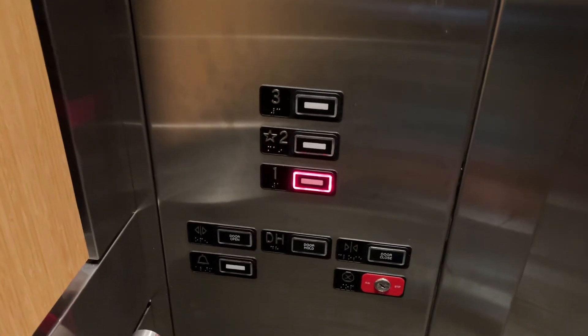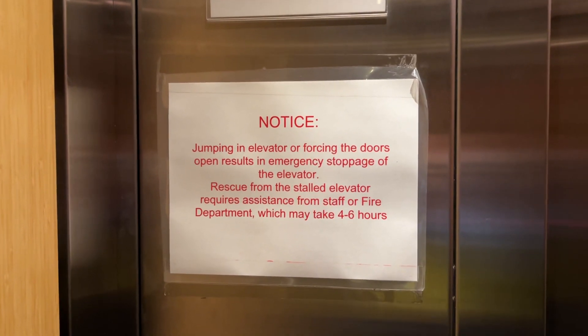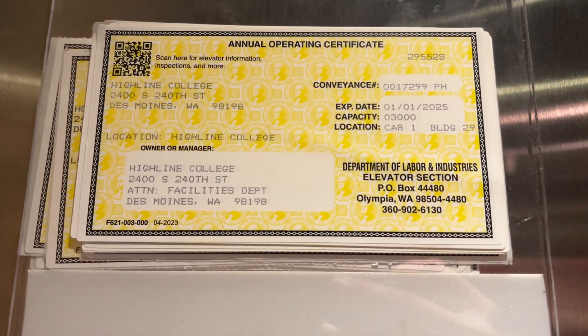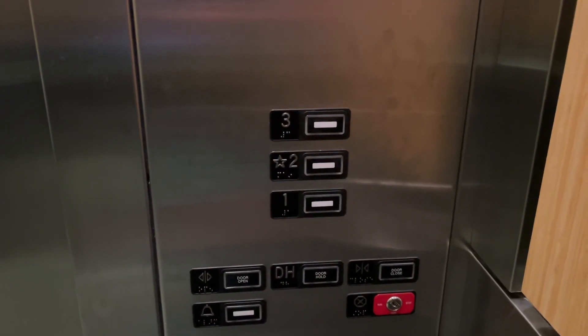Here's your Series 220 fixtures. Indicator, Certificate of Inspection. Capacity is 3,000 pounds. Button already went out.